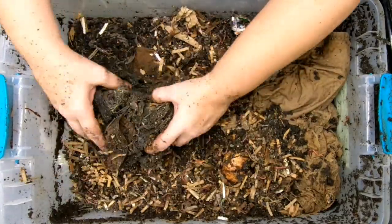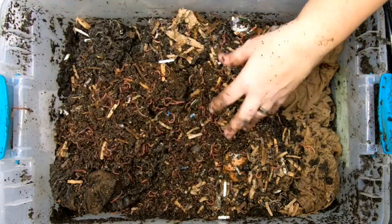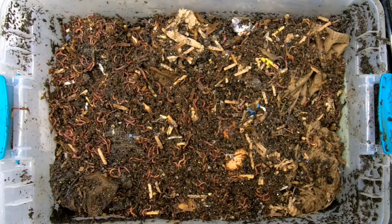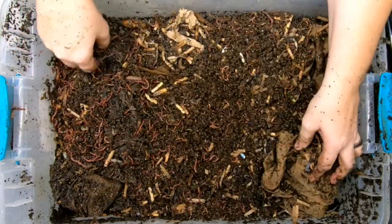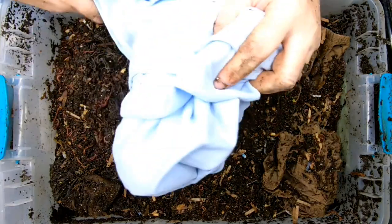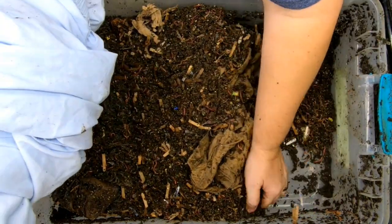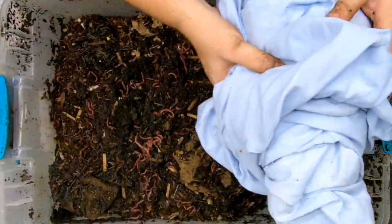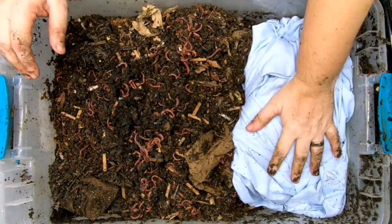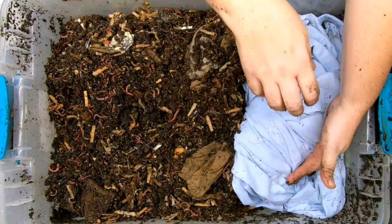We've got that dry stuff from the top — we can put that in with the blue jeans. Then I'm going to add the worms from this bin, which means we're going to have to feed them more than before. We've looked at the shorts and the jeans, and now I've got another piece of clothing to add to the mix. I have a queen size sheet that I'm going to add. Dogs were running around and managed to hook their claws and put a couple of rips in the sheet, so now it's going to become part of the experiment. Now we have blue jeans, shorts, and a queen size sheet.